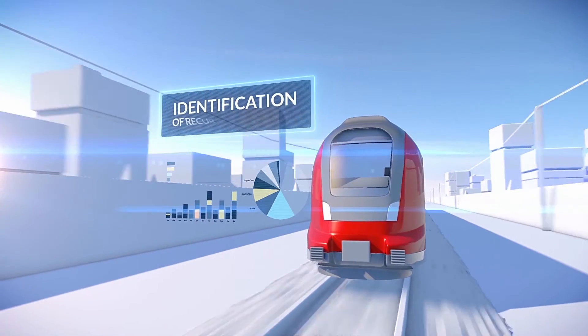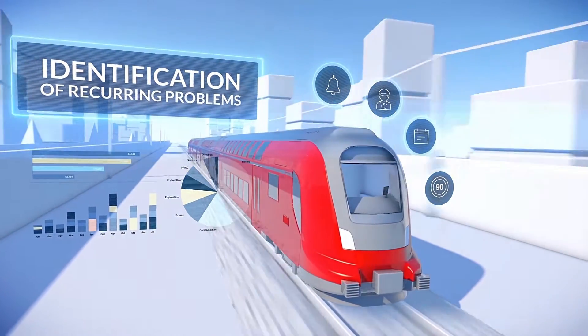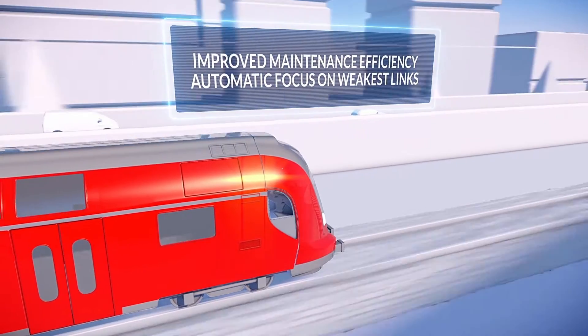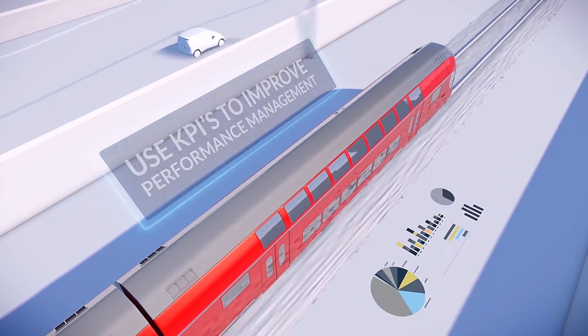Trilogical's BI module integrates and analyzes data, such as alerts, operational information on the driver, schedules, and speed limits to forecast train failure, maintenance efficiency, and availability trends, and enables management to make the right choices in moving to proactive rather than scheduled maintenance.